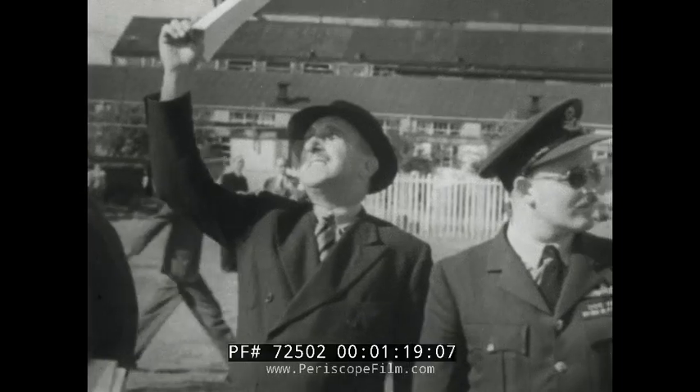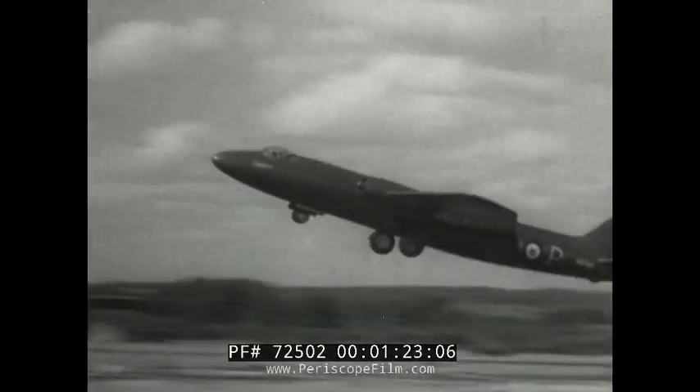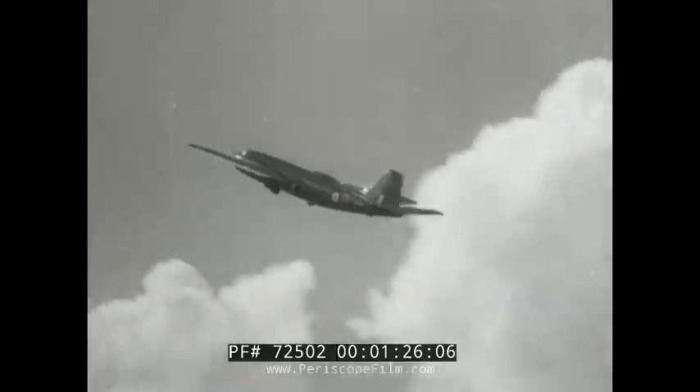Outstanding among the bombers was the Canberra B1, made by the English Electric Company — a medium range turbojet of tremendous speed and manoeuvrability.